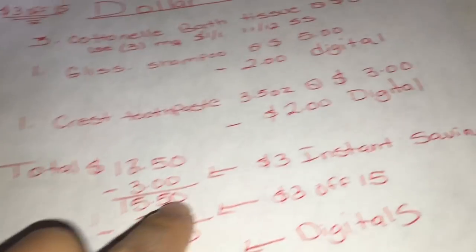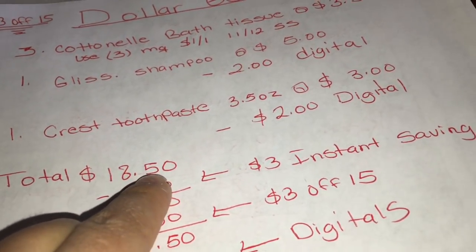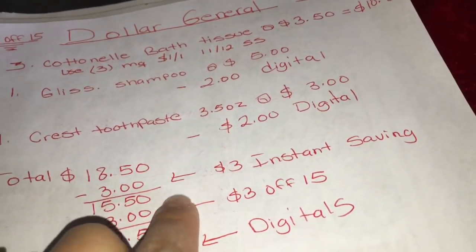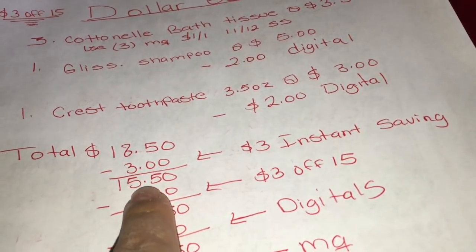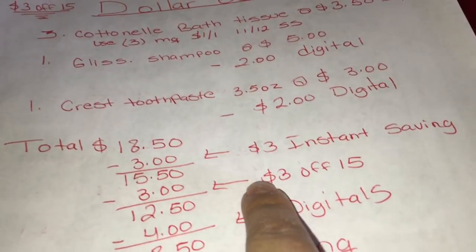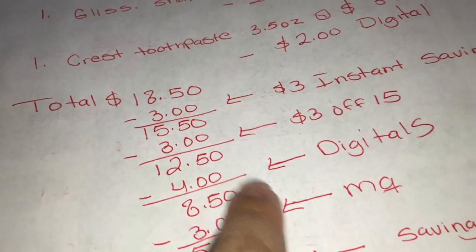The total for this transaction should be $18.50. After scanning all your products, ask the cashier to please hit total to see if your instant savings came off - that should be $3. Your total should come down to $15.50. After that, give them your $3 off a $15 purchase coupon and your total should come down to $12.50.